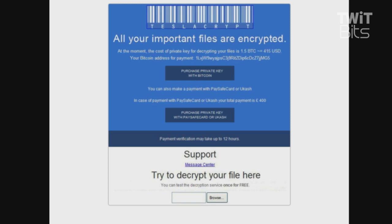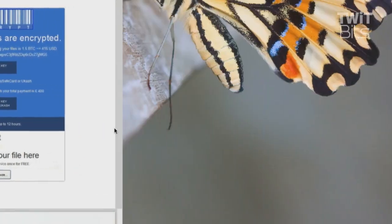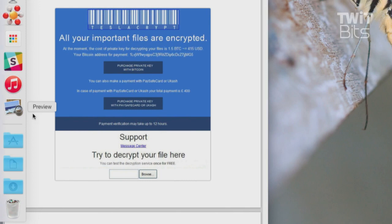What strikes me when looking at this is how professional-looking it has become. The first CryptoLocker was that annoying, neon, red, amateurish sort of look — it looked like it was just thrown together at the last minute. This thing has TeslaCrypt in barcode across the top, and that's actually a legitimate barcode. They took the time — if you notice, the barcode above the T at the front and the back are the same. No other letters in there repeat, so you can't verify that further.